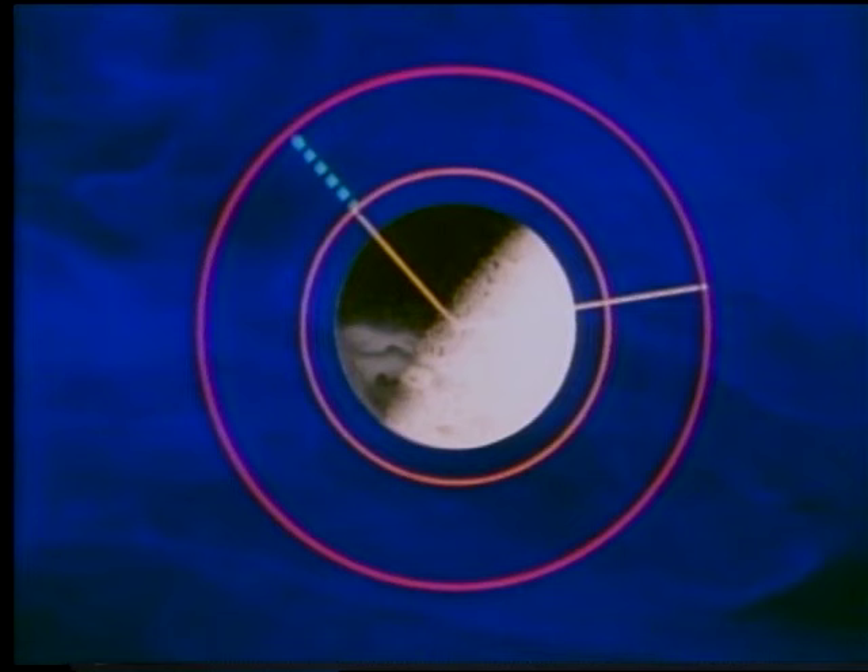In order to understand the nature of this rendezvous, it is necessary to understand basic concepts and terminology involved. For instance, the command module is in orbit about the Moon, and the lunar module is in a lower orbit. If we draw a line from the lunar module to the center of the Moon, and another line from the command module to the center of the Moon, the resultant angle is called the phase angle. The altitude difference between the orbits is called the height differential. Together they are termed the phase-height relationship.